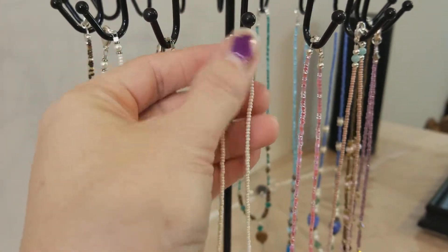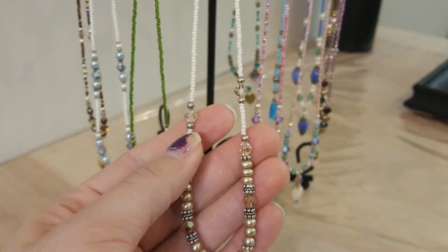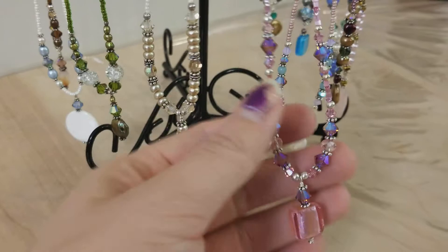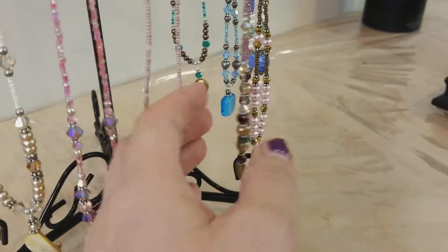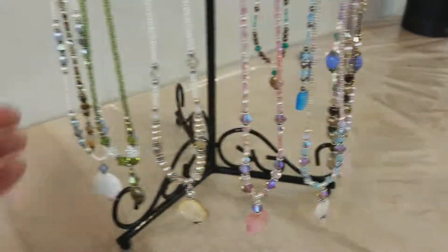They all have little glass beads and a sterling silver lobster clasp, and they're all adorned with Swarovski crystals. This one has freshwater pearls and sterling silver, and then there's the shell pendant, a glass pendant, and a pearl pendant. I do these in all different colors.